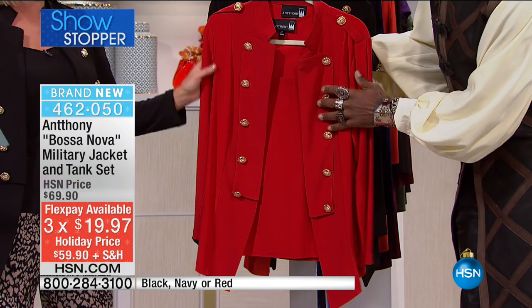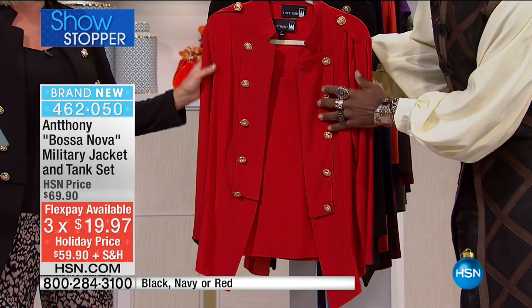You're getting both pieces at $59.50. I've been wearing this in the black, but let's share this absolutely gorgeous red — rich as all get out — and then the navy blue, and in the black.